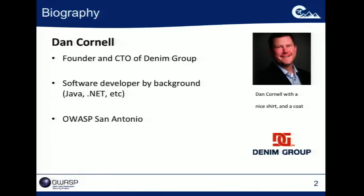That's a picture of me, and I realized this morning that this shirt is the shirt I was wearing in that picture, and this coat is also.